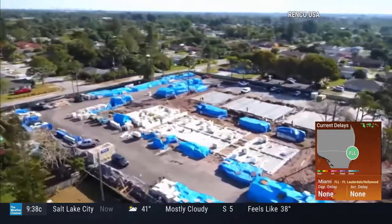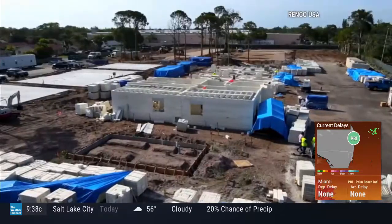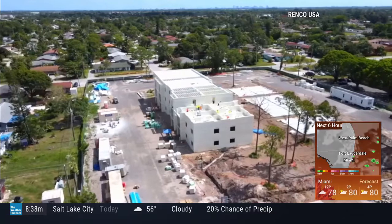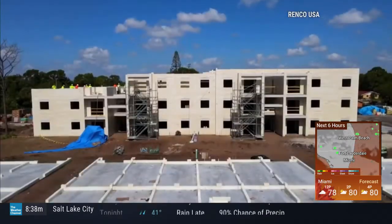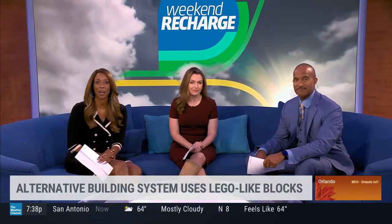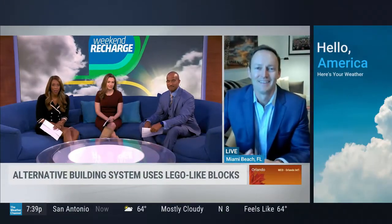The apartment complex in Palm Springs, Florida was built with Lego-like blocks that the manufacturer says are rated to withstand winds from a category five hurricane. They're also built faster and with less manpower.